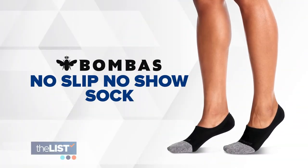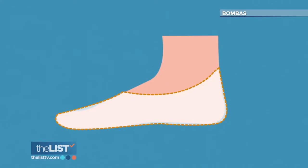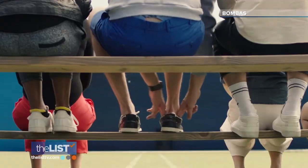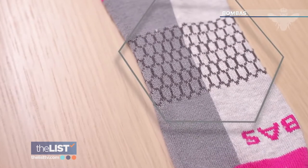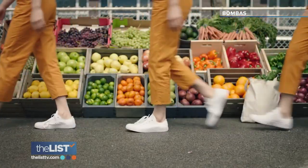Next up, Bombas, a Shark Tank success story that fixed the problematic no-show sock, known the world over for sliding right off your heel. Bombas spent years figuring out how to keep socks from slipping. They've engineered the most comfortable, form-fitting, technically advanced no-shows, featuring a special coating on the inside of the sock that sticks to your heel, along with a cushioning pad.